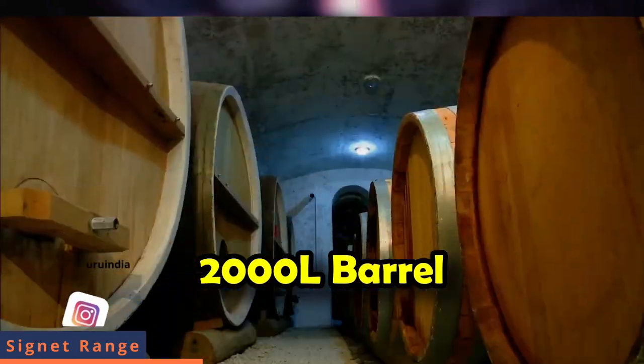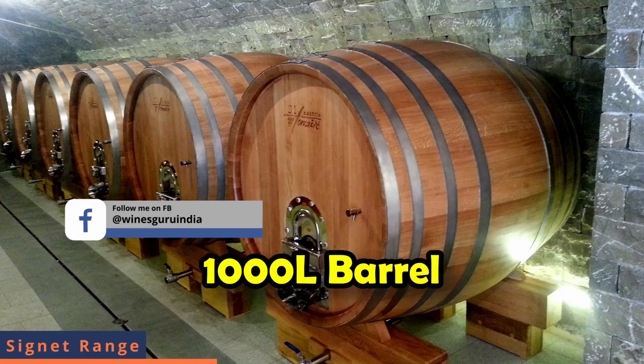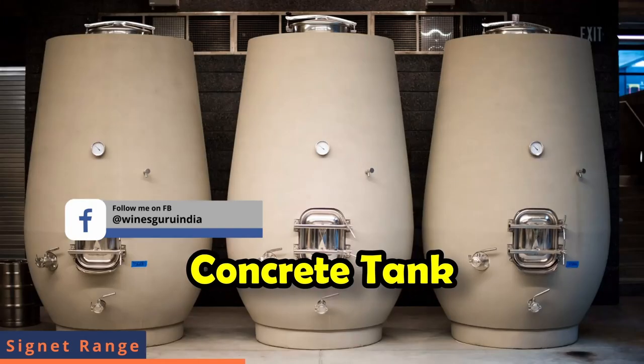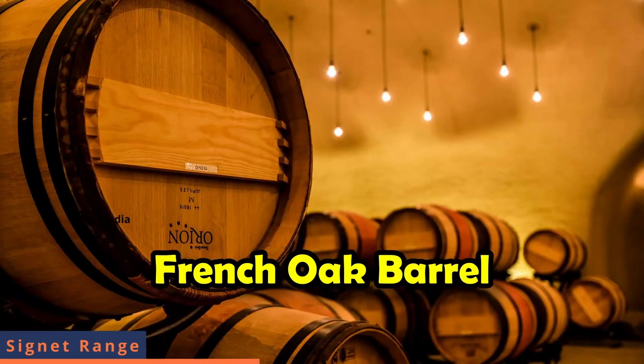The Signet range ages Shiraz in different vessels: 2000L and 1000L containers, clay amphora, concrete tanks and French barrels. Because of these different aging methods, you get different flavor profiles. It is a very unique concept from Grover Zampa. The Signet Shiraz, which is aged in French barrels, is the first example.